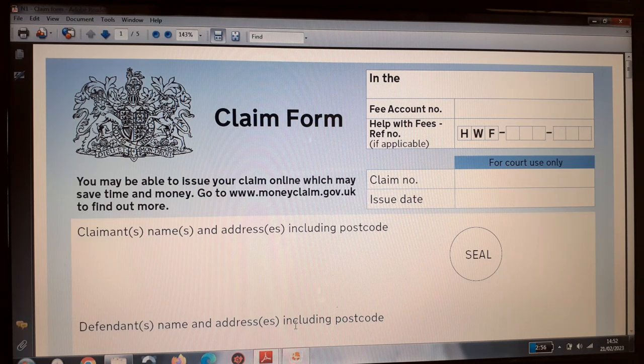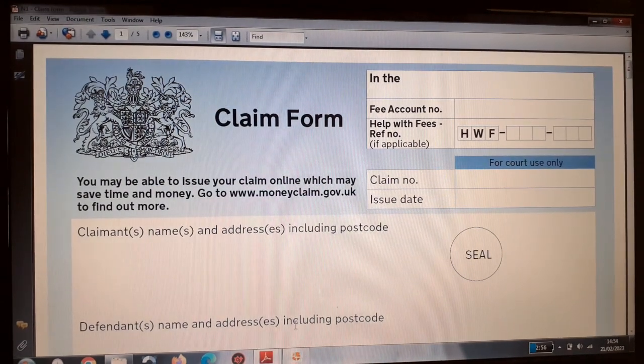The forms to use for this type of application are form N1 and form N1A. Form N1 is the actual money claim application form to the court, and form N1A is the notes that you need to read to ensure that you complete the forms correctly and pay the appropriate fees. These forms can be obtained from the UK government website and are intended for money claims only.